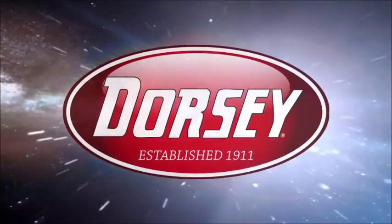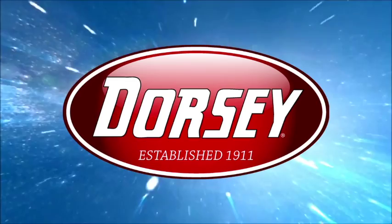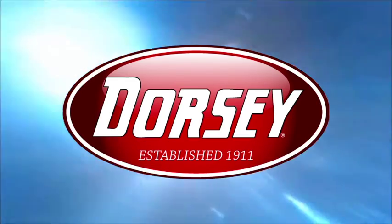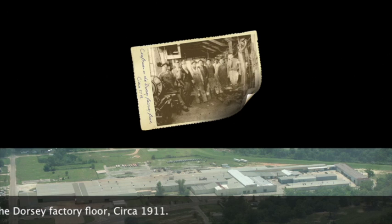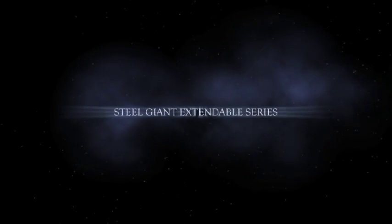Dorsey Trailer, a leader in heavy-duty trailer manufacturing, proudly announces the debut of the Steel Giant Extendable Series. In 1911, the folks in Elba, Alabama set out to build the most durable trailers on the market. Today, Dorsey's vision remains the same.